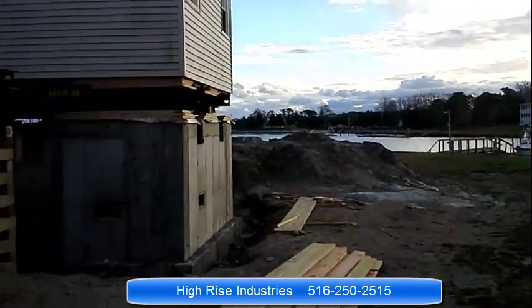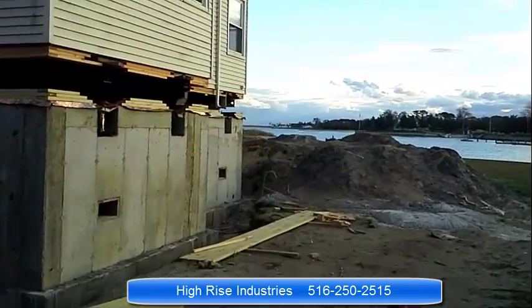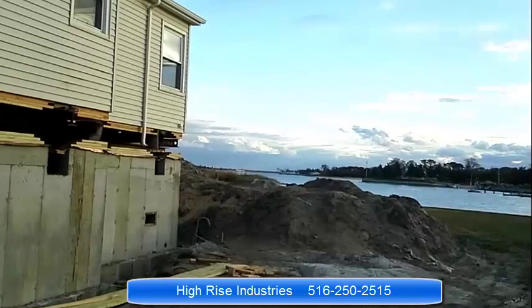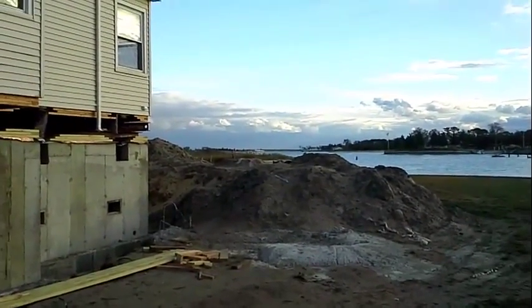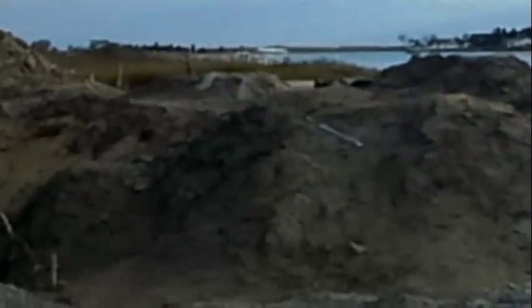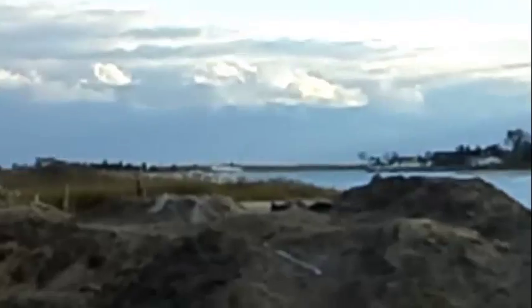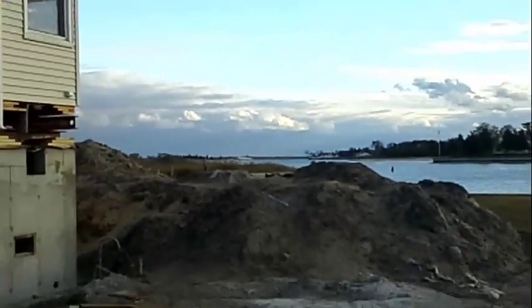That's the creek. I'll show you guys a little bit more. That's the Great South Bay back there. I'm going to try to zoom in a little bit. That's Dune Road on the other side. Let's go back to this project.